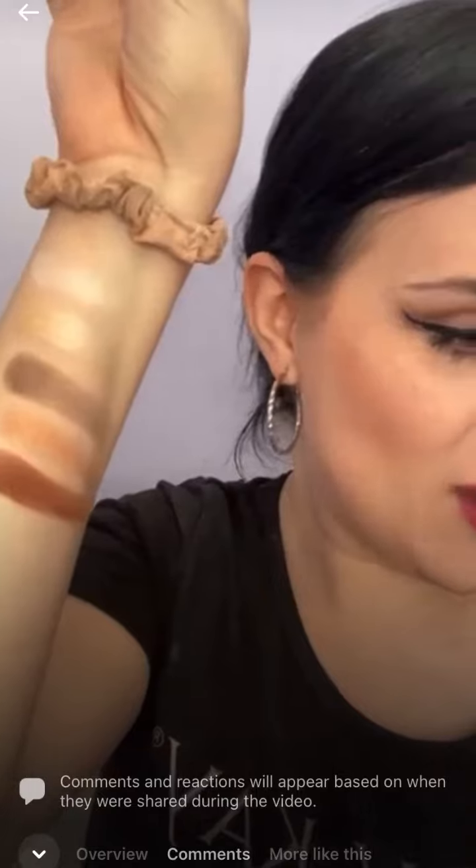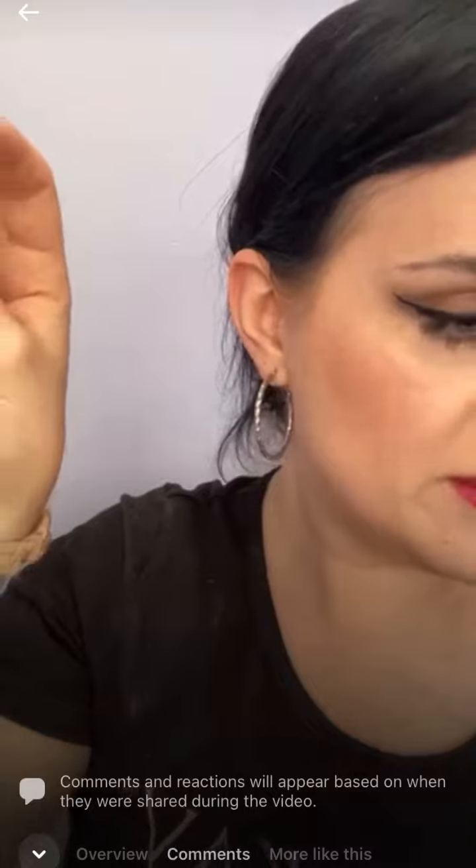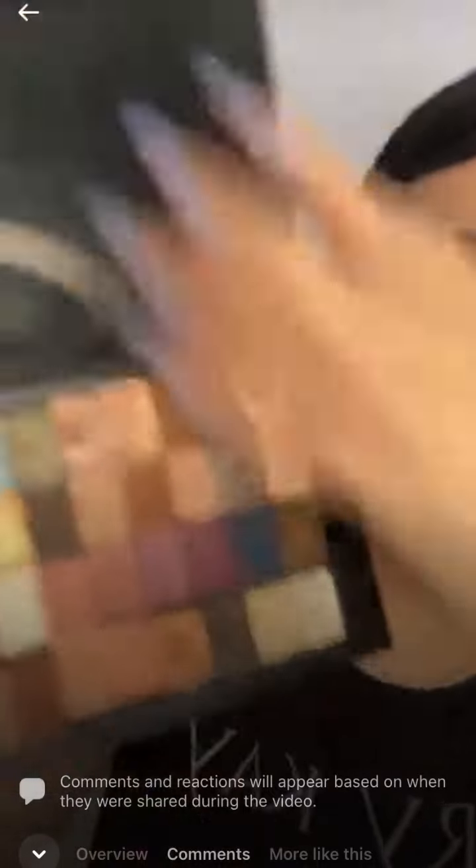I'm definitely going to run out of arm space, but I'm going to do as many as I can. This is Hazelnut, and this is just a perfect everyday shade. And then we have Golden Mose. There's no primer or anything on my arm, this is just one swatch — so beautiful. So that's actually the first line here, I'm going to go into the second.